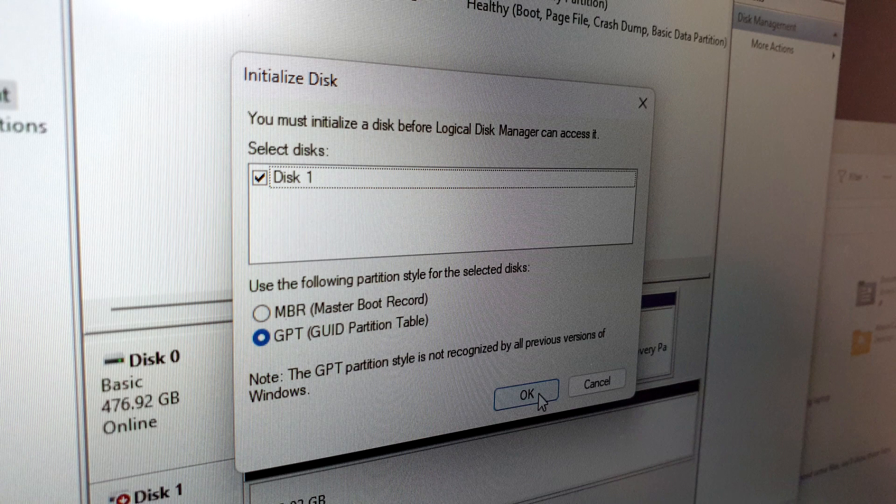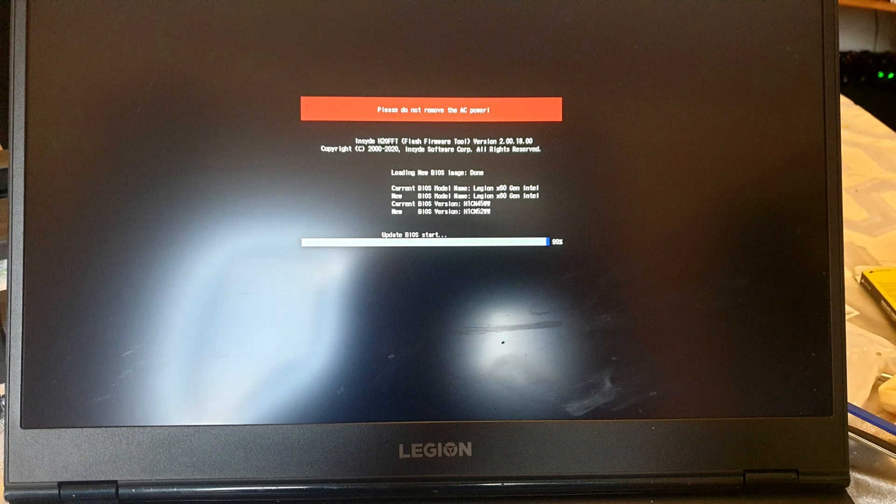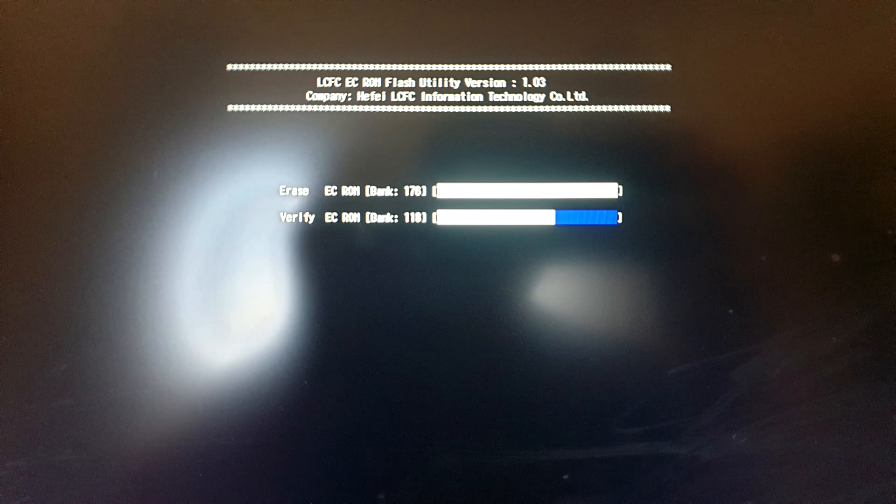Installing the M.2 hard drive was completely straightforward. However, I did have to update the BIOS before the laptop would correctly recognise both RAM sticks together in dual-channel configuration.